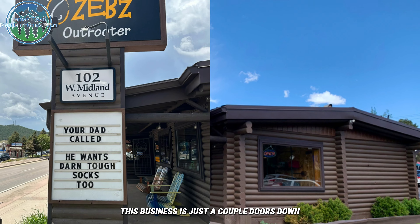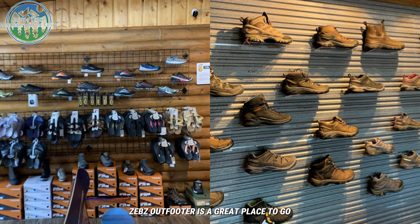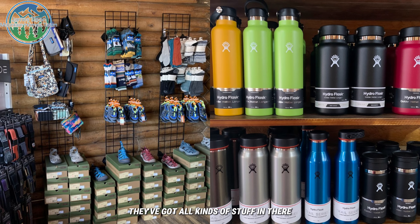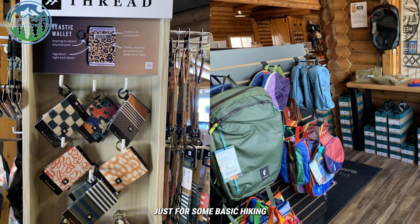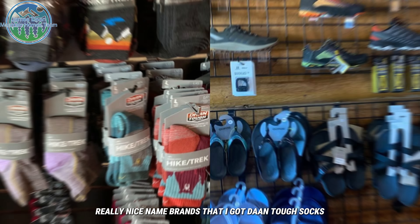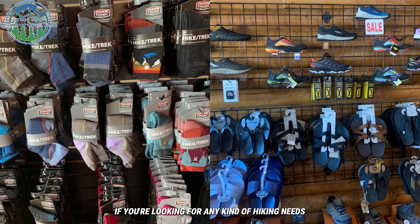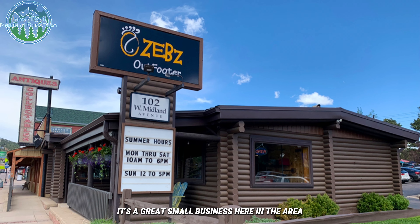Zeb's Outfitters is just as spectacular. It's a great place to go if you're looking for any kind of hiking needs — footwear, socks, Hydro Flask stuff, and all kinds of things you'll need to get out and hit the trails immediately, whether for basic or more advanced hiking. They've got tons of really nice name brands: Darn Tough socks, Keen boots and hiking shoes. If you're looking for any kind of hiking needs, it's easy access, locally owned, and a great small business here in the area.